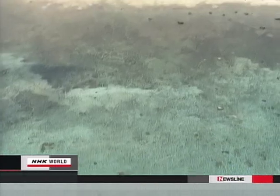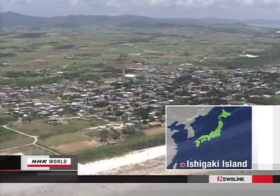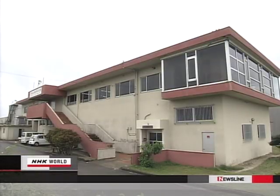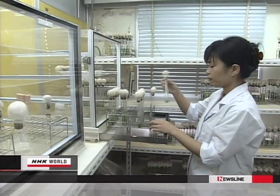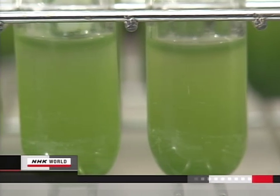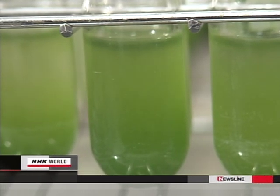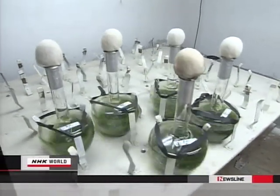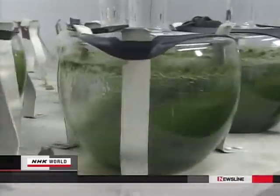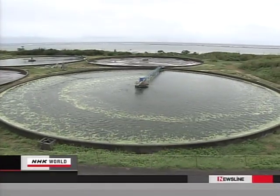The company grows the microbe at a plant 2,000 kilometers south of Tokyo. Ishigaki Island in Okinawa Prefecture was chosen because its air and water are clean. It all begins in a test tube, where the microbes are exposed to light to start photosynthesis. As they soak up carbon dioxide, they gradually multiply, then are moved into larger containers. Within a month, there is enough to fill a pool 45 meters in diameter.